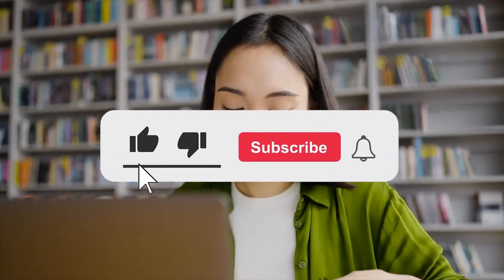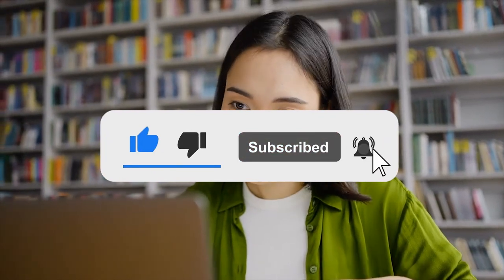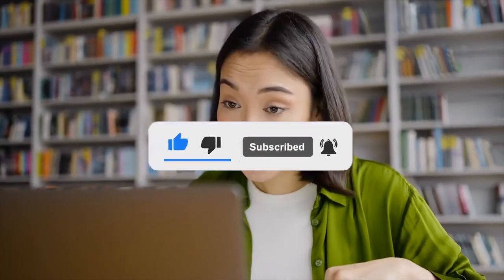Thank you guys so much for watching. If you liked this video, please be sure to leave a like below, and if you have any comments, leave them in the comment section. I will see you in our next video on Millenia by Twinified.